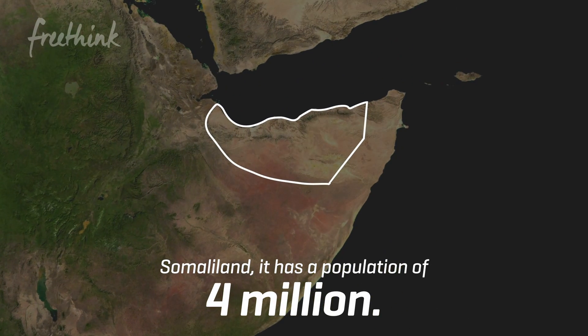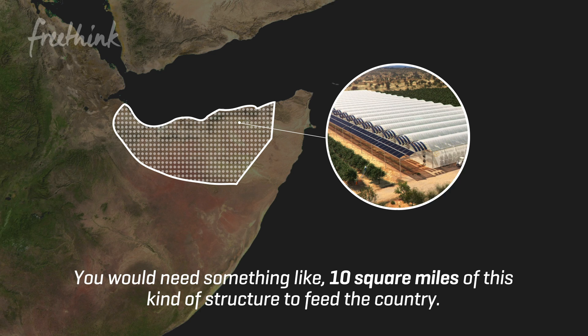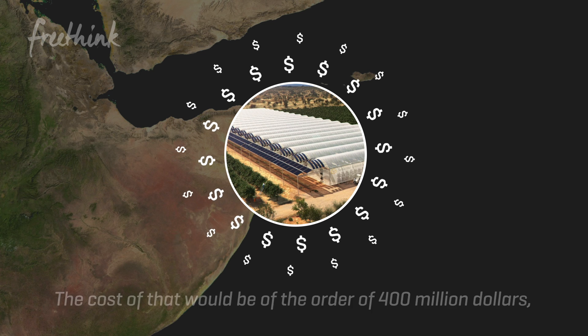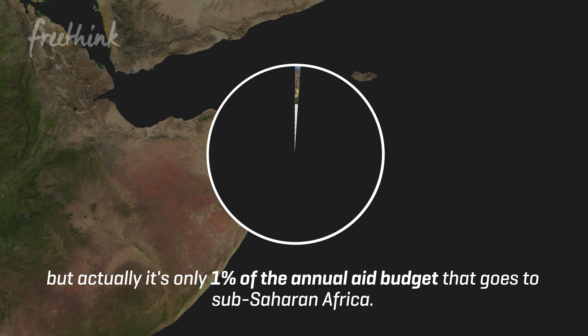Somaliland has a population of four million. You would need something like ten square miles of this kind of structure to feed the country. The cost of that would be of the order of $400 million, which sounds like a lot of money, but actually it's only 1% of the annual aid budget that goes to sub-Saharan Africa.